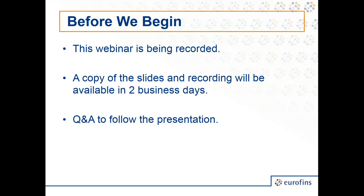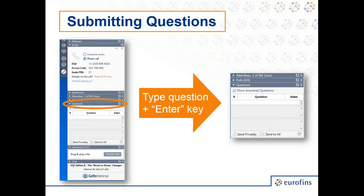Before we begin, I'll let you know more about how this webinar will run. The webinar is being recorded, and the slides and recording will be available for you within three business days. A short Q&A session will follow the presentation, where our speakers will answer any viewer-submitted questions. You can submit questions using the webinar sidebar menu — select the Questions tab, type in your question, then hit the Enter key. Any questions we don't get to, our speakers will follow up after.